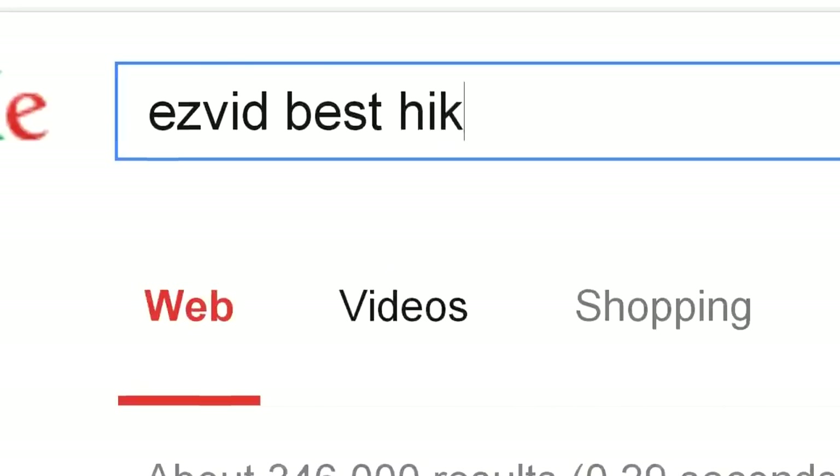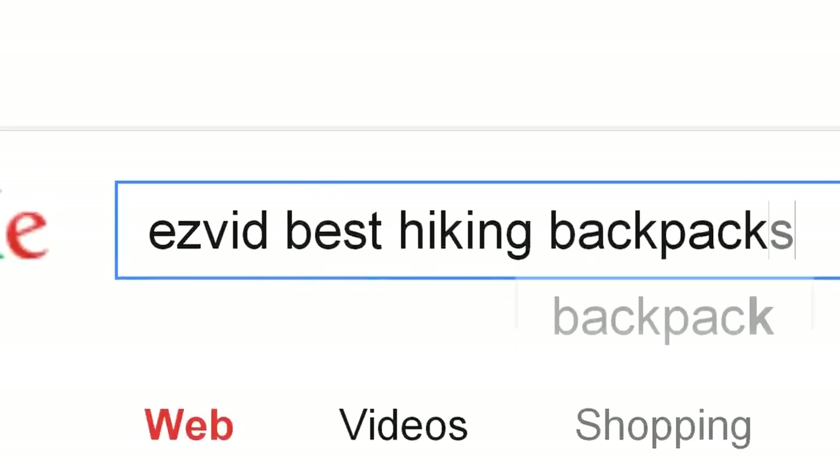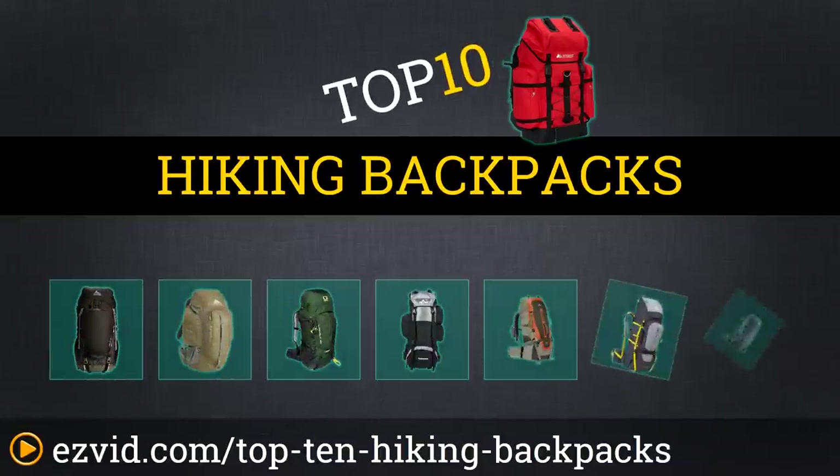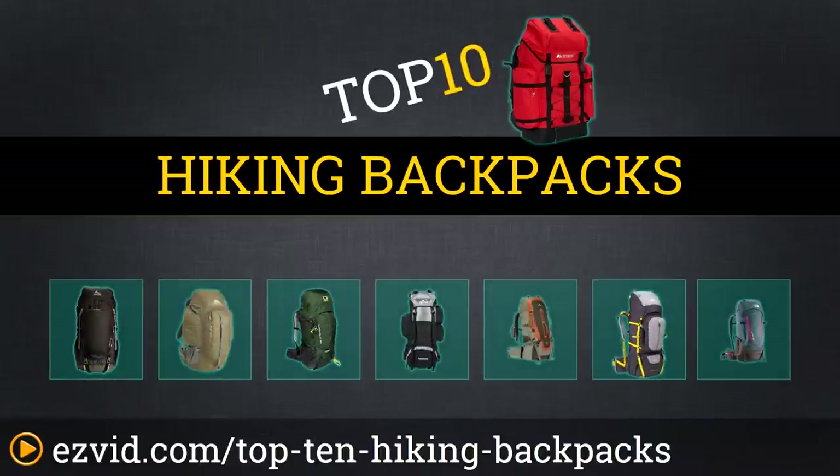The top 10 hiking backpacks. Search EasyVid before you buy. We've done the research and ranked the top 10 hiking backpacks by price, comfort, and durability. Let's get started with the list.